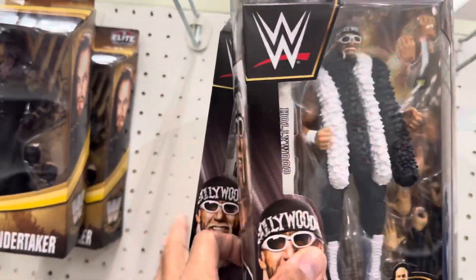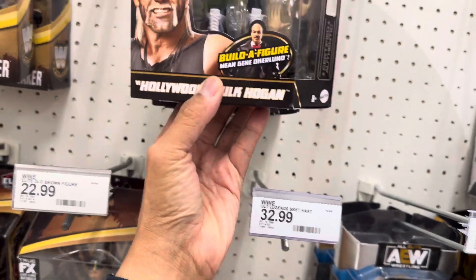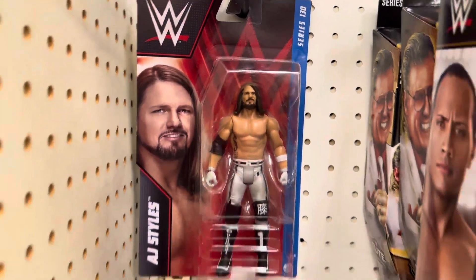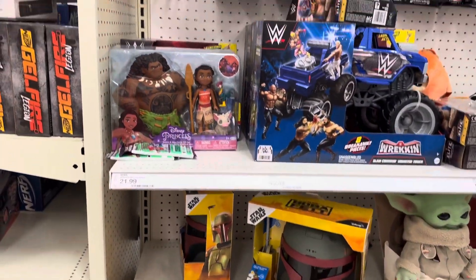I got Hollywood Hulk Hogan — two of them — and it's from the nWo wave. There's a basic AJ — other than that, that's about it.